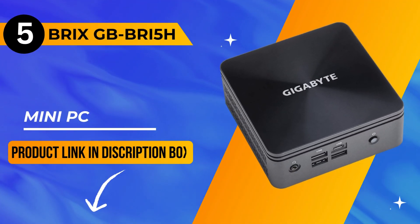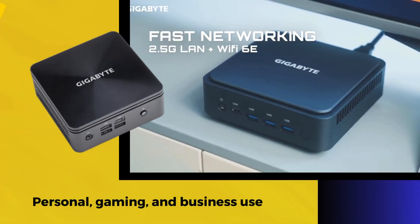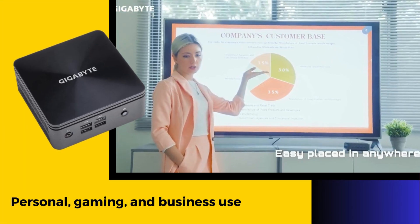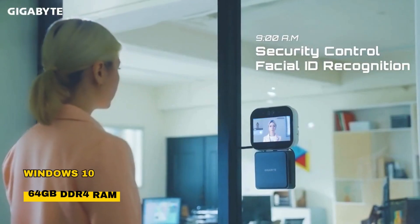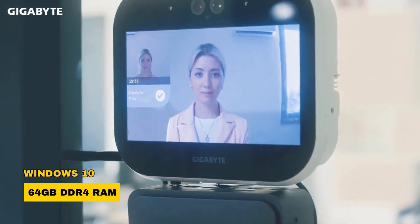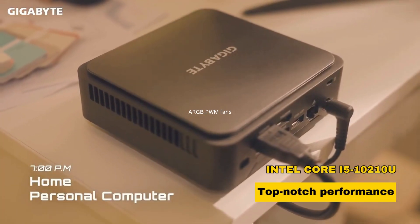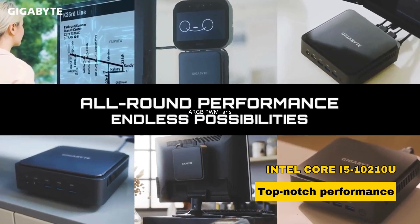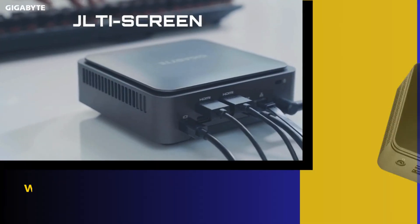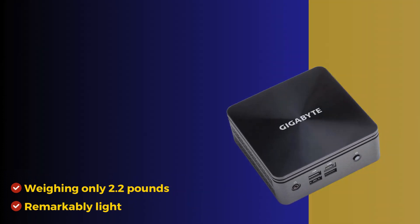Our number 5 pick is the Gigabyte Brix GB-BRI5H Mini PC — versatile for personal, gaming, and business use. Running Windows 10, this compact dynamo boasts 64GB DDR4 RAM and houses an Intel Core i5-10210U processor, ensuring top-notch performance. Weighing only 2.2 pounds, the mini desktop computer is remarkably light.